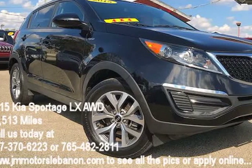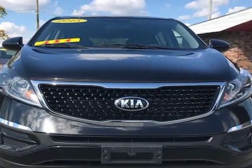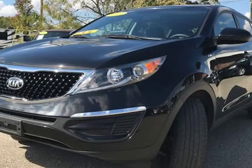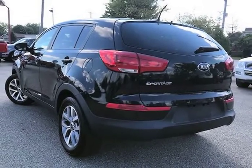This 2015 Kia Sportage is brought to you by J&M Auto Sales Inc. This 2015 Kia Sportage LX AWD is a black beauty inside and out — a beautiful one-owner with a clean Carfax history. The previous owner took great care of the vehicle, and it shows.